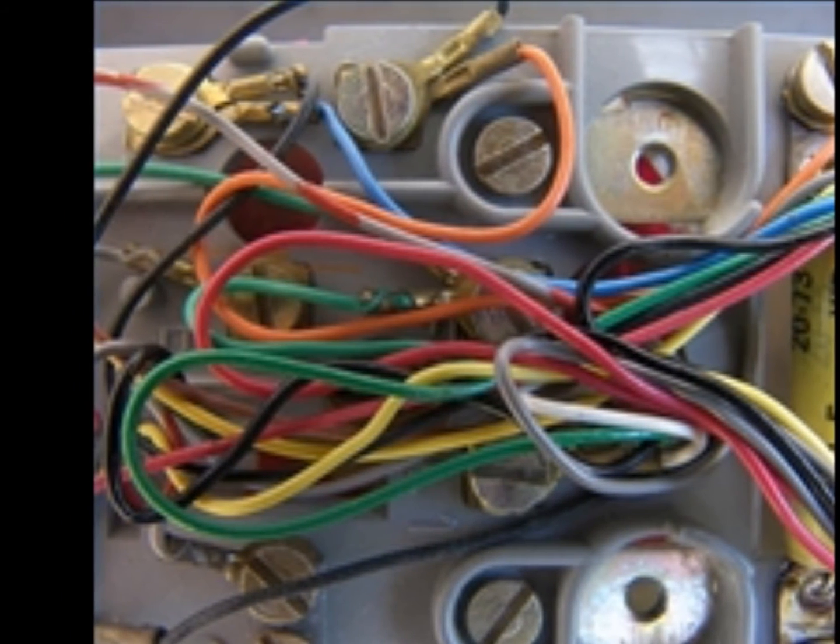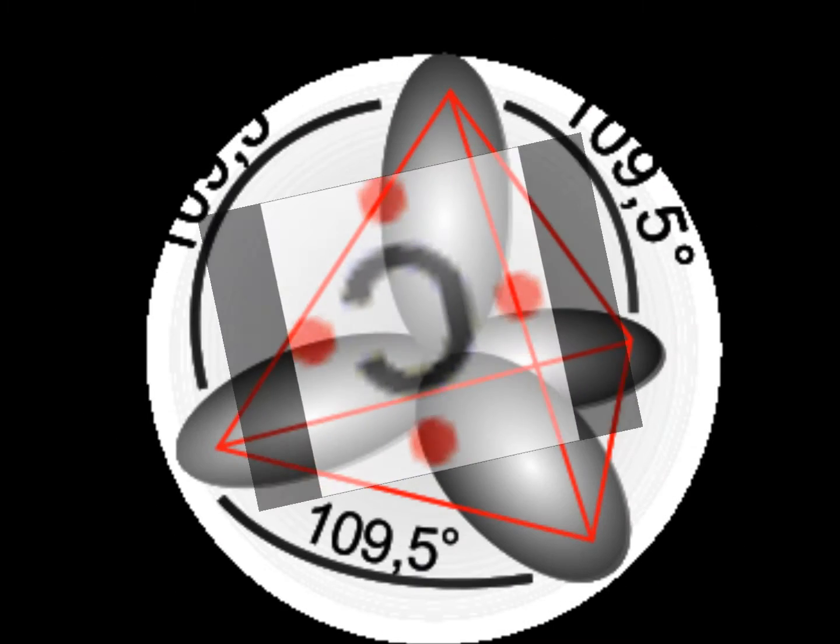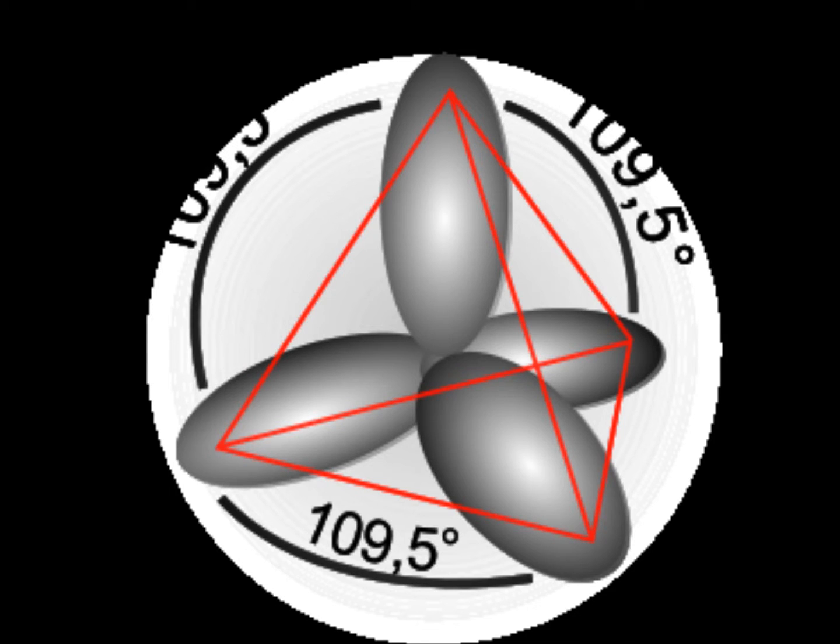In most polymers, the four outer electrons around the carbon atoms are all in sp3 hybridised orbitals. Each of these electrons is involved in a single covalent bond, leaving no free electrons, so no movement of charge can occur, and the polymer acts as an insulator.